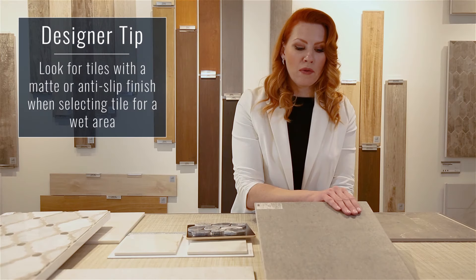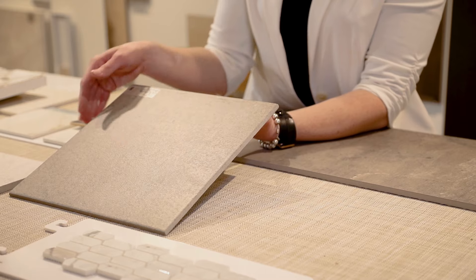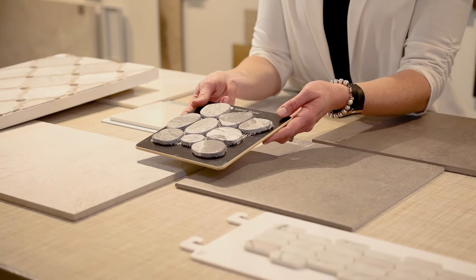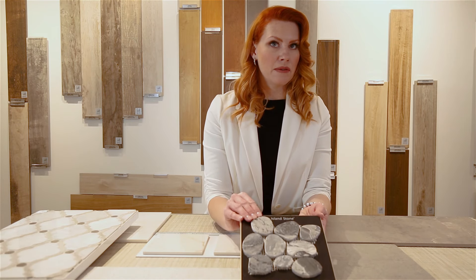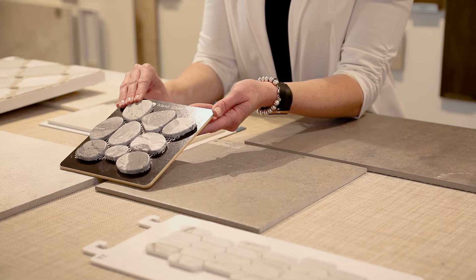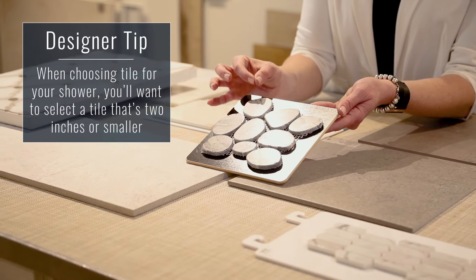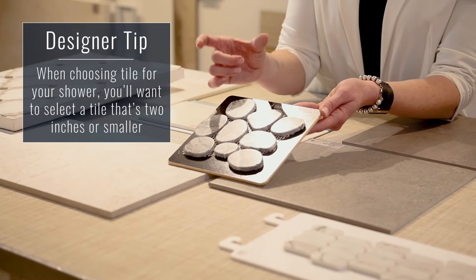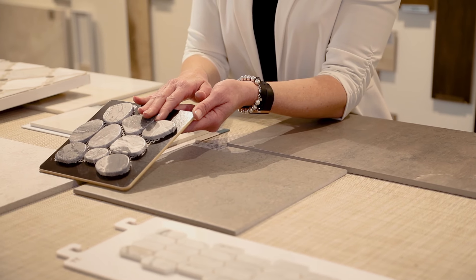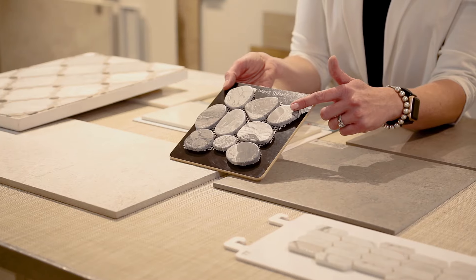This larger format would be perfect in the area where you have your vanities or your water closet. But when we start talking about a shower or tub area, we move to smaller format tiles. You always want to use something that is around two inches or smaller on the shower floor. The reason is that the smaller the tile, the more grout joints you have — and the more grout you have, the more traction you have. Large format tiles, even anti-slip ones, are not something I would put on your shower floor.